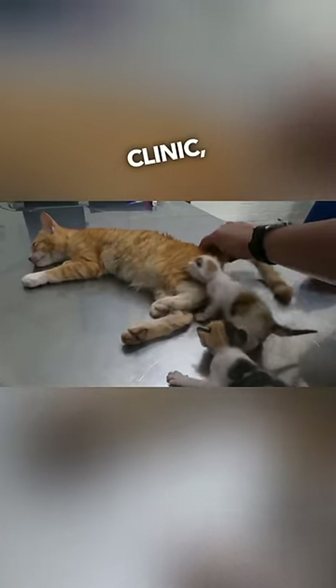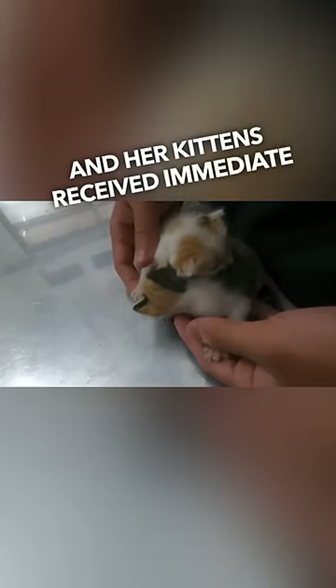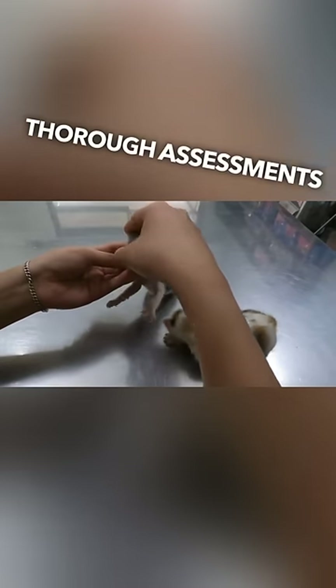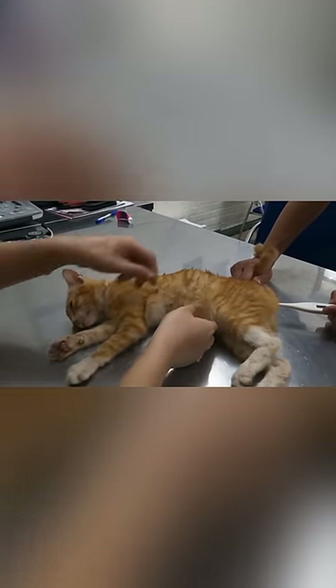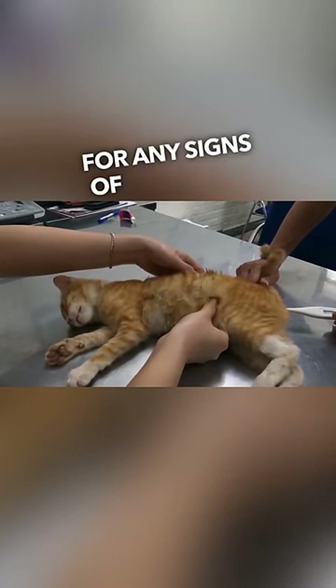After arriving at the veterinary clinic, the mother cat and her kittens received immediate attention. The vet conducted thorough assessments on all three of them, checking their vital signs, ensuring no bones were broken, and examining their stomach for any signs of parasites.